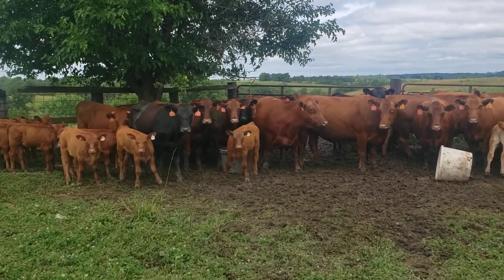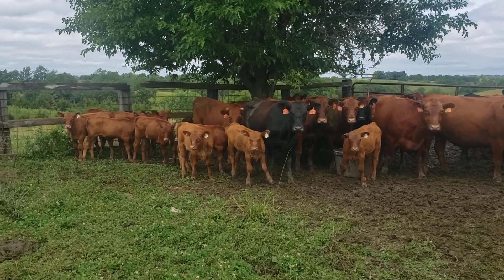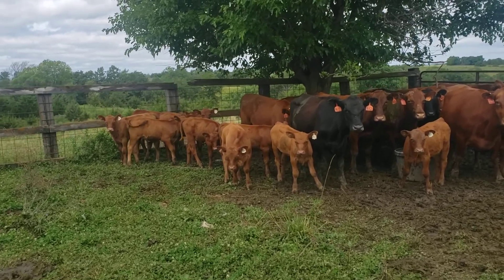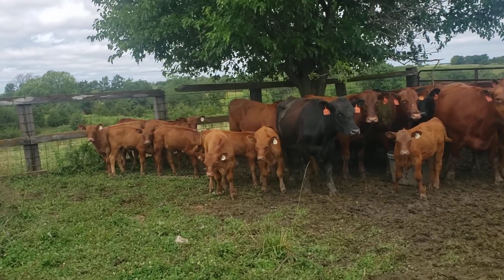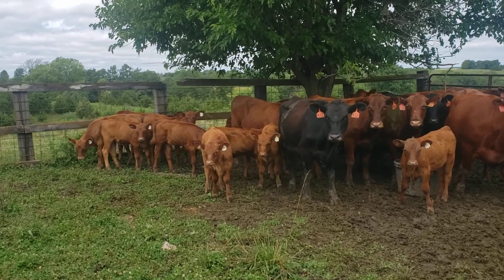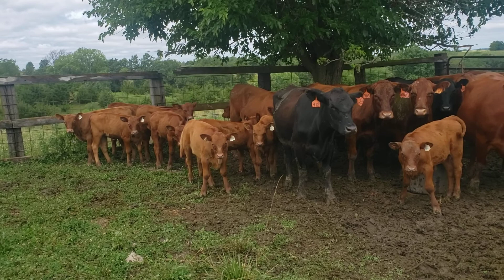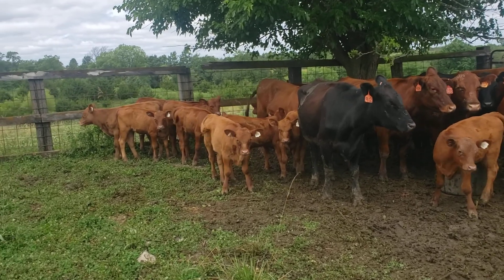We're up at Unionville with our spring cabin cows and here's our new batch right here — two-year-olds that come from Mac Scott.